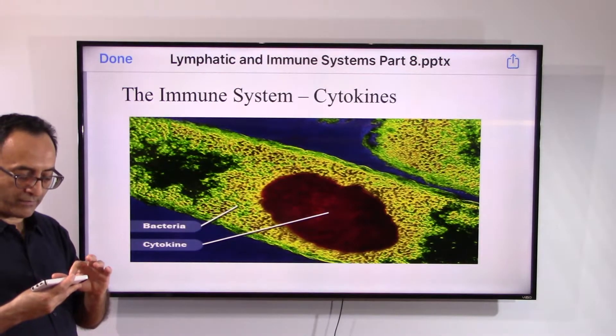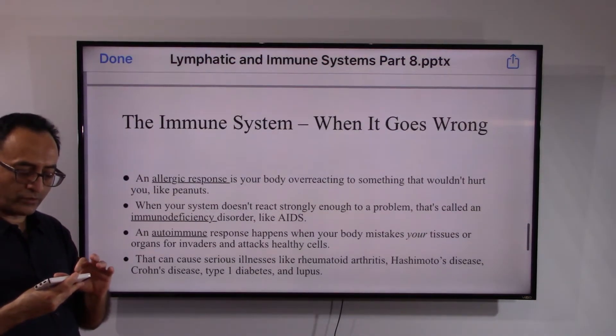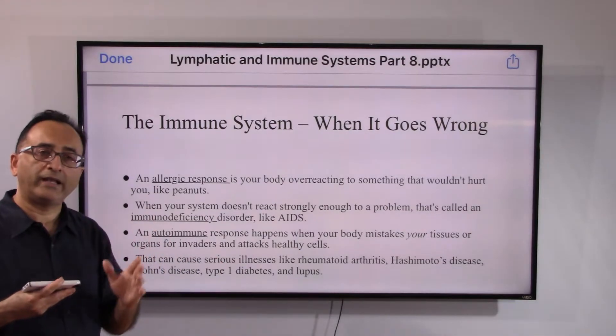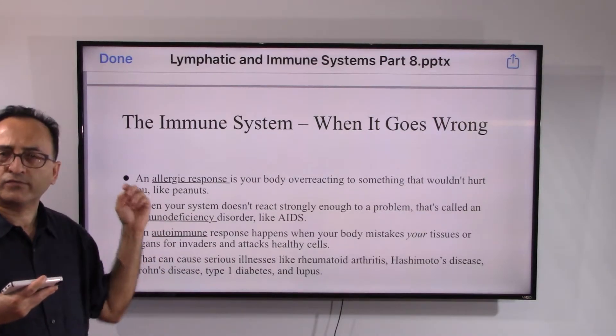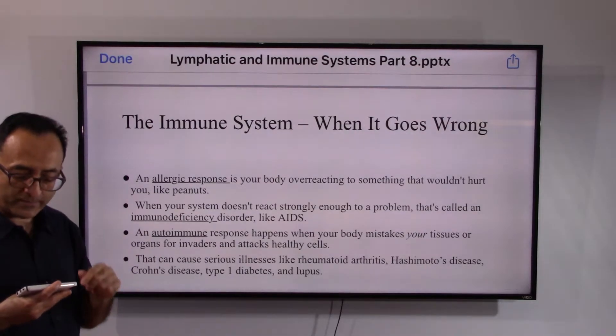To illustrate: you have a bacterium and you have a cytokine. When all goes well, the immune system is working properly, fighting and getting rid of bacteria, viruses, fungi — any invader.